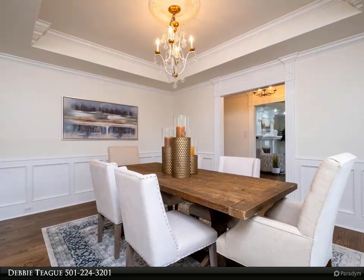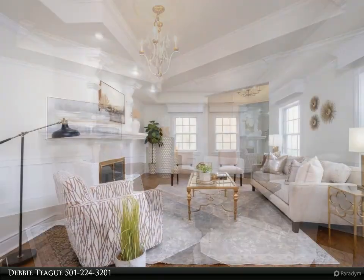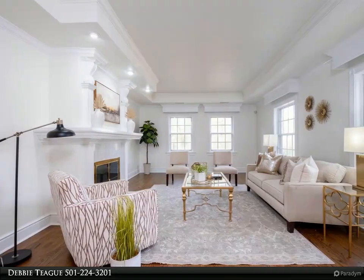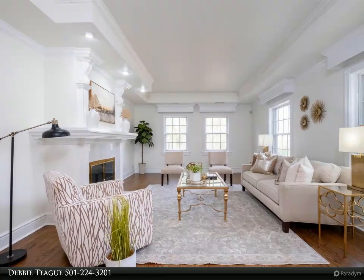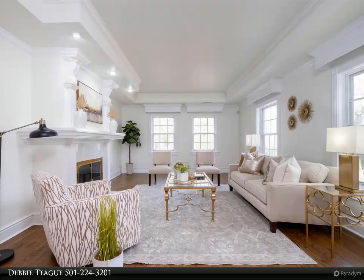Split floor plan has two bedrooms — one with ensuite bath, newly updated — the other shares a hall bath, both off one side of the den. The third bedroom is ensuite and off the other side. Huge 410-square-foot bonus, work, or pool room not included in the main square footage.